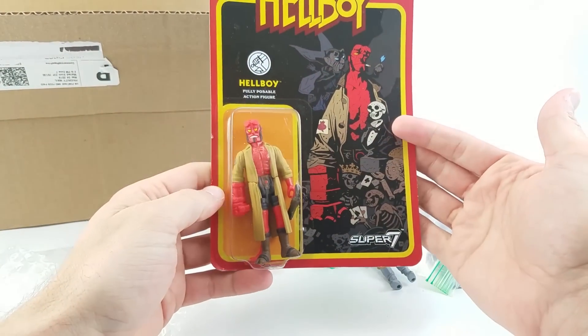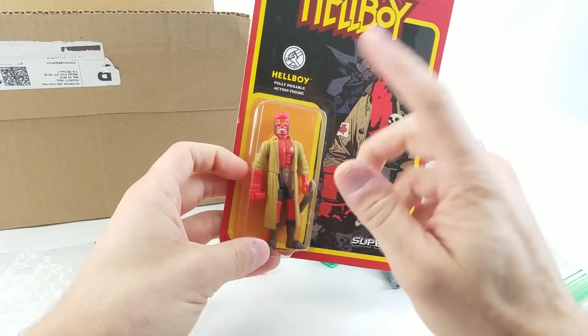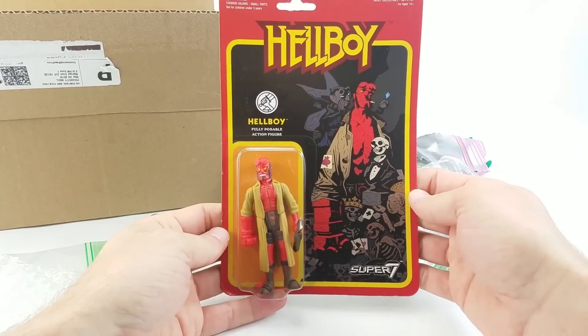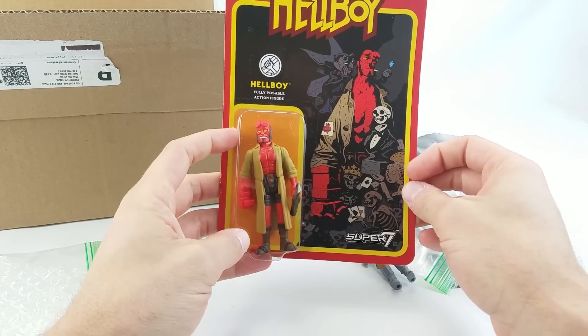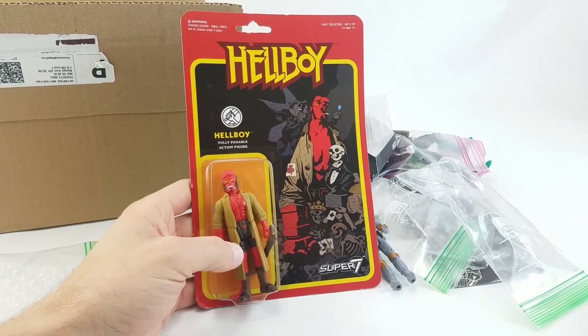August is a big fan of Hellboy, so he wanted to make sure that Hellboy was getting some representation in this booth video. He sent in the Super 7 ReAction Hellboy figure, which is cool. I haven't had a chance to look at any of the Hellboy ones yet, even though I do own quite a few ReAction figures at this point. And that's all that's in that box - thank you very much, August, for sending that stuff in.